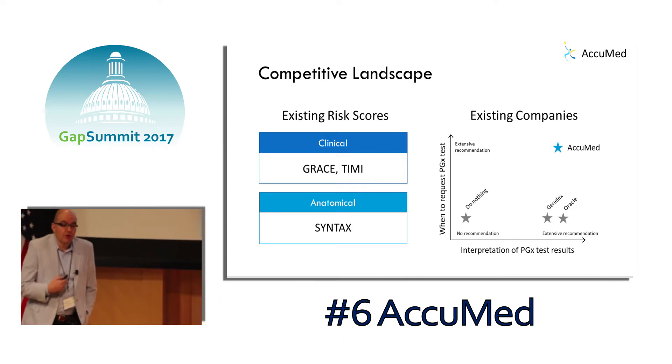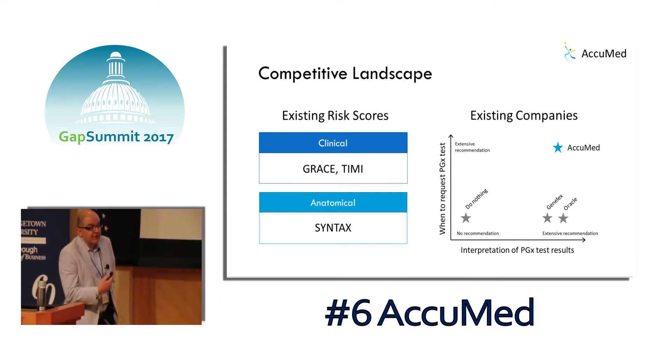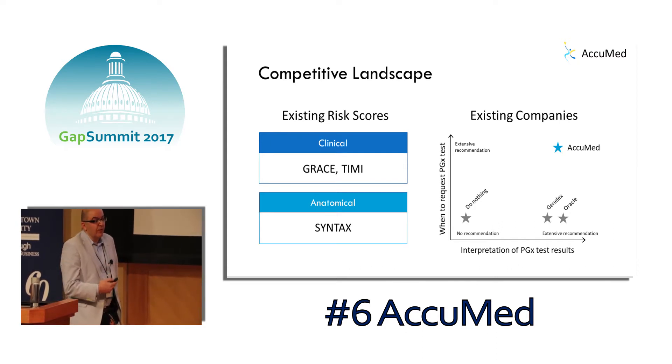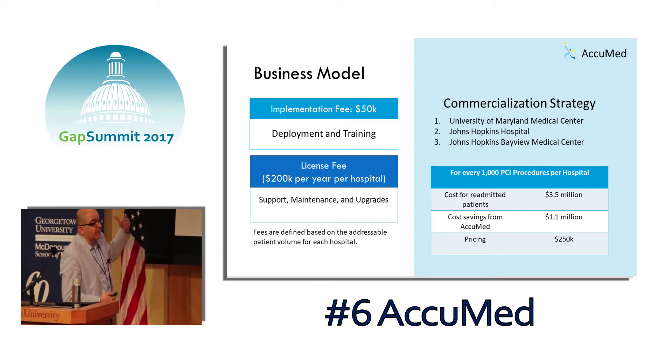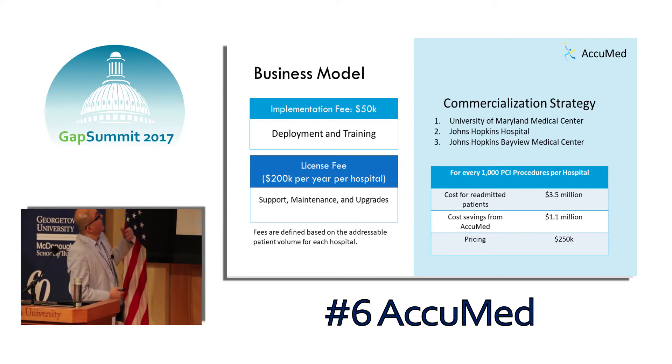AccuMed is a point-of-care clinical decision support tool to risk-stratify PCI patients and recommend use of PGX testing to the clinician. The solution takes into account clinically relevant factors associated with ischemia, stent thrombosis, and bleeding, and extracts them automatically from electronic health records. The main goal is to recommend when this test is needed and for which patients. These factors are input to our machine-learning-based risk stratification algorithm, which identifies patients at high risk for adverse events.